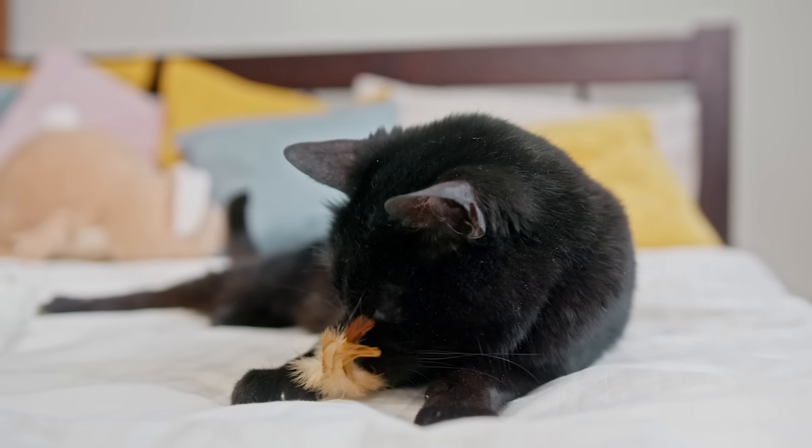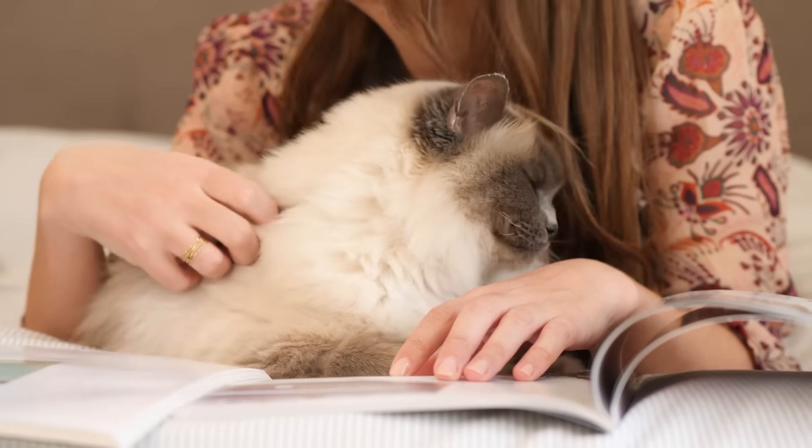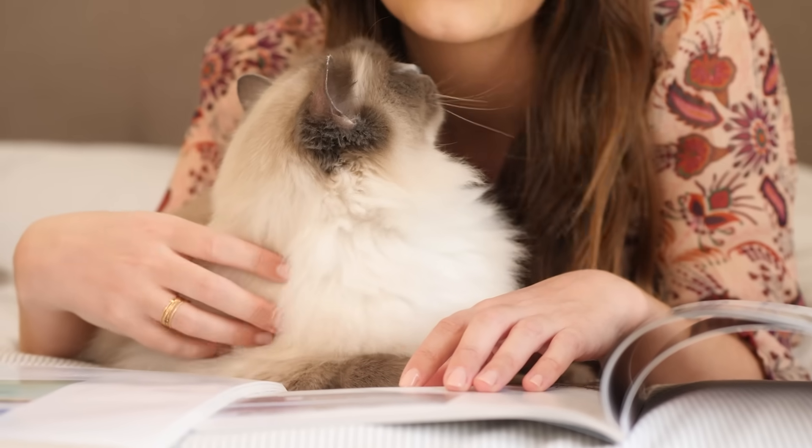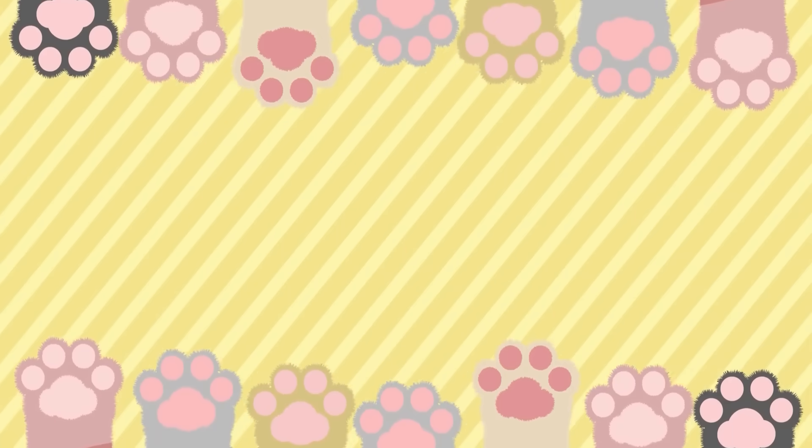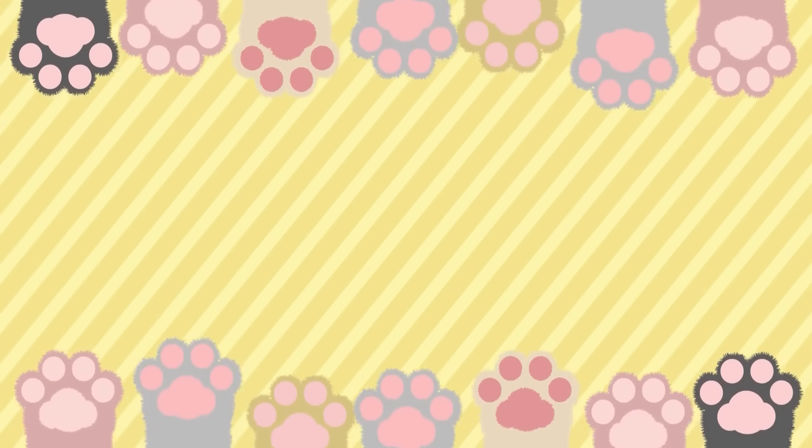Did you know that the real reason cats show their rear end to us can actually be shocking, and that they have secret whiskers not only on their face? Check out our video where we talk about the craziest facts about cats, and be sure to subscribe to our channel and join our feline-loving community.